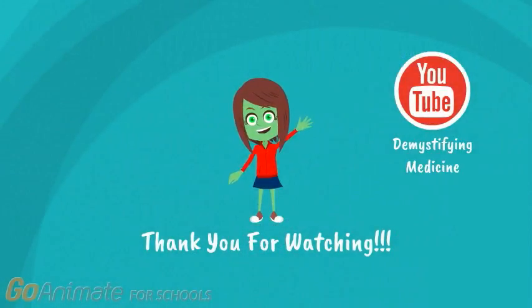So, did you learn anything new today? Next time you look at someone's eyes, maybe you'll think about a little bit more than just how pretty they are. For more videos like this, check out the Demystifying Medicine YouTube channel at the link in the description box below.